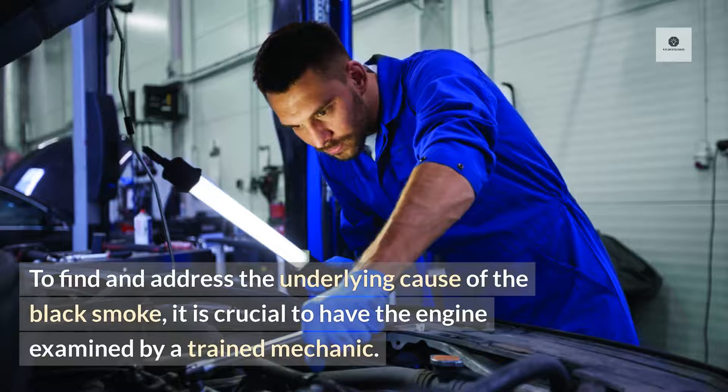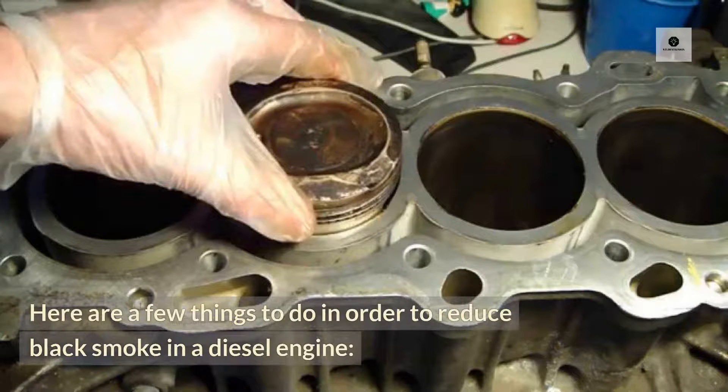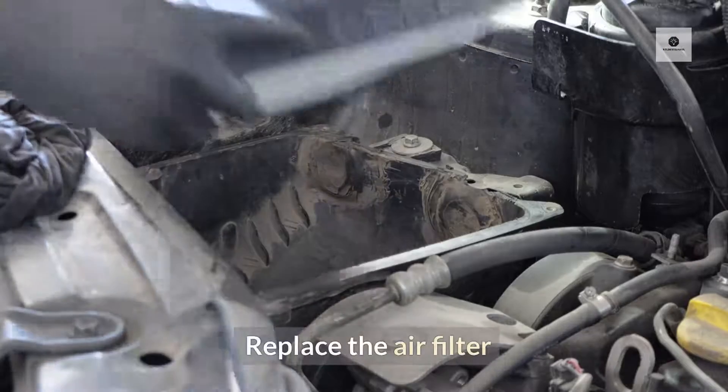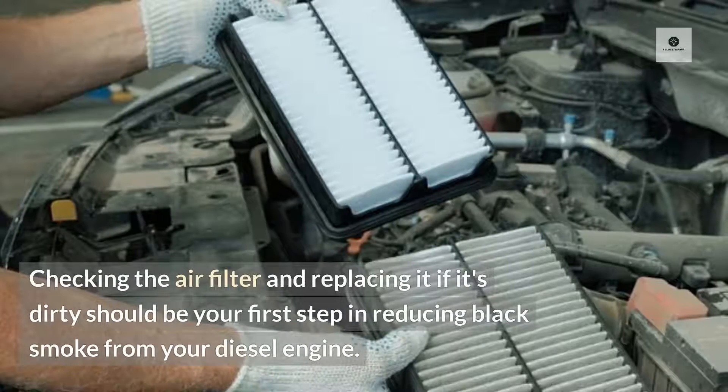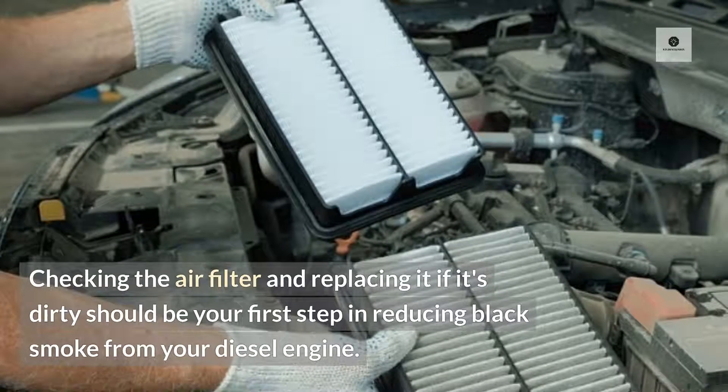To find and address the underlying cause of the black smoke, it is crucial to have the engine examined by a trained mechanic. Here are a few things to do in order to reduce black smoke in a diesel engine. Replace the air filter — checking the air filter and replacing it if it's dirty should be your first step in reducing black smoke from your diesel engine.